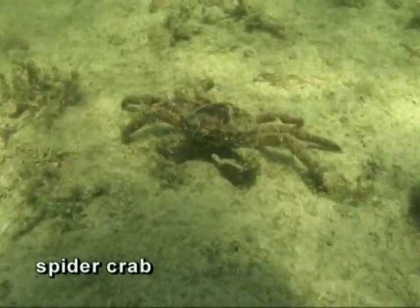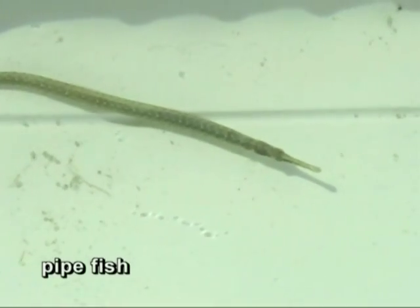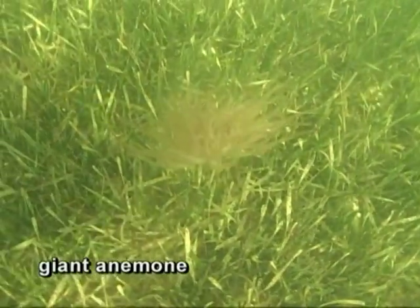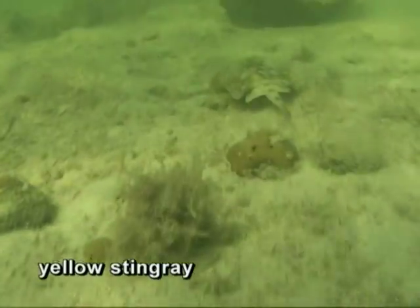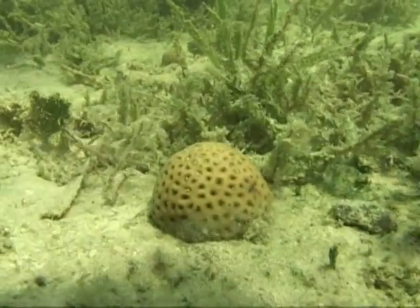Pink shrimp is also a very important recreational and commercially pursued species that spends a great deal of its life cycle in seagrasses before moving offshore to the Tortugas shrimping grounds. The camouflage provided by the seagrass is so good that humans rarely catch a glimpse of its complex world. This may be one of the reasons public support of seagrass preservation has lagged behind other environmental efforts. Life abounds in seagrass — in addition to the many fish and crustaceans, sponges and corals thrive among healthy seagrass.